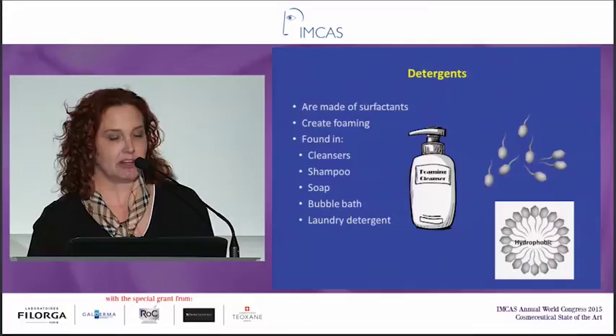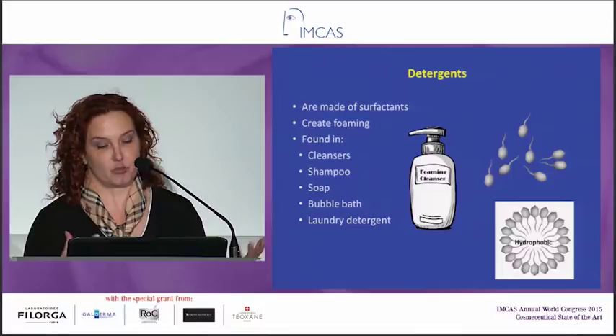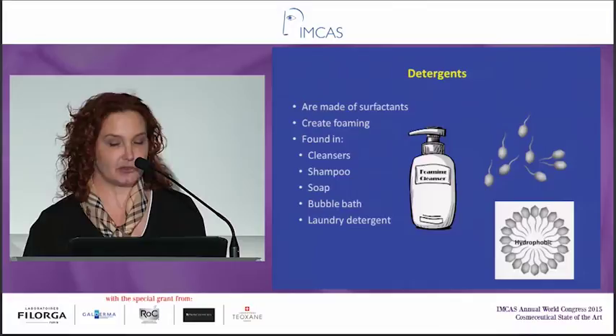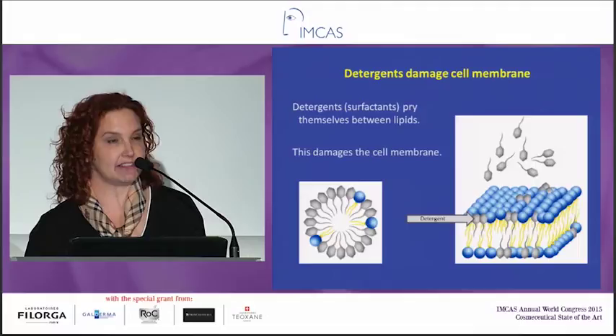Let's talk about detergents for a minute, because that affects our barrier really more than anything except moisturizer. When you're thinking about dry skin, you have to worry about cleansers and moisturizers. Detergents are made of surfactants — this is what causes foaming. They're in shampoos, dishwashing liquid, and also cleansers. The surfactants also have the same heads and tails with hydrophobic tails, and they have a tendency to form circles. The detergents pry themselves in between the lipids, and this damages the cell membrane.